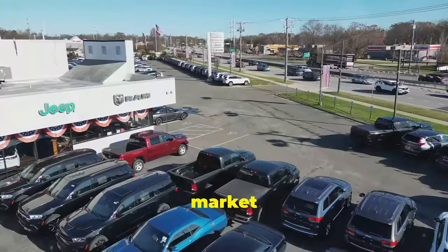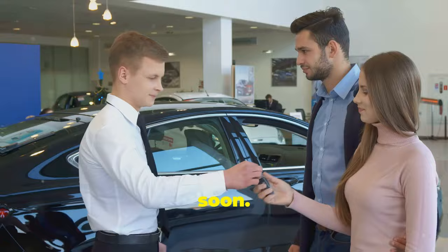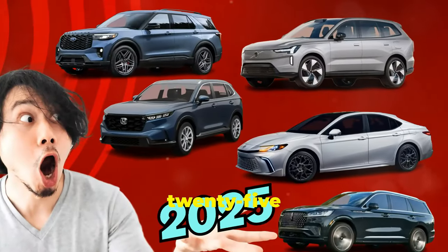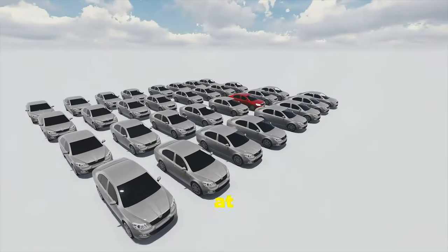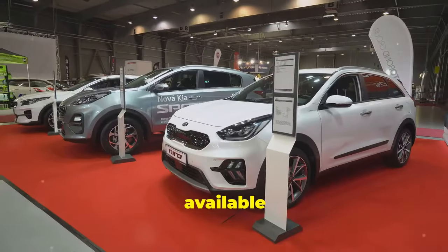Hey everyone! Even though the car market is a bit messy right now, some of you might still be thinking about buying a new car soon, so why not go for a 2025 model? You'd be amazed at how many 2025 models have already been revealed. Let's check out what's available now.